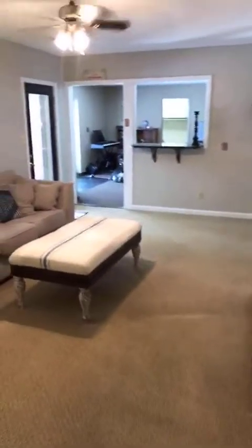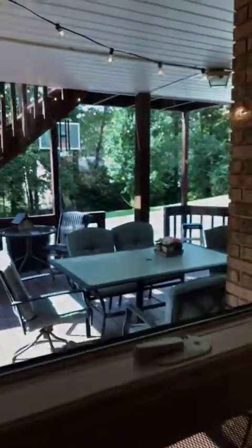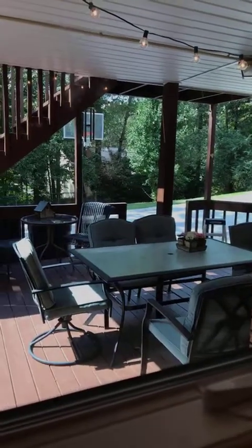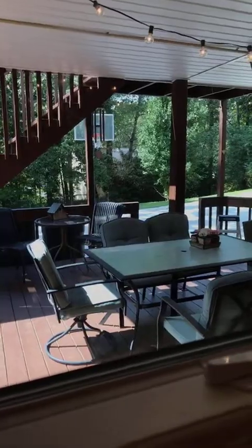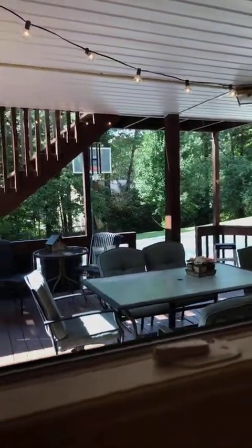You have a little entrance out here to a back patio. I won't go out because it's really really hot, but it's a nice little covered porch. I'd like to paint the banisters white to brighten it up a little bit. We just hung those fun lights today.